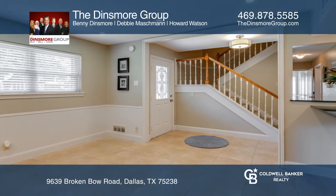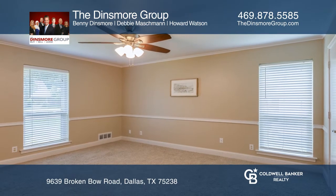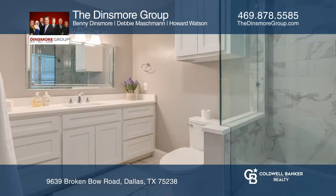The home has been opened up but still has a very era-appropriate cozy feel. Included is a bonus room and a lovely sunroom.